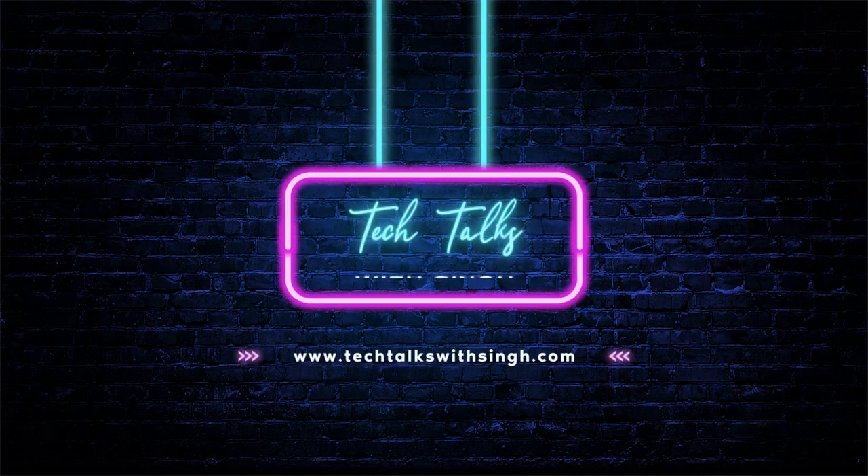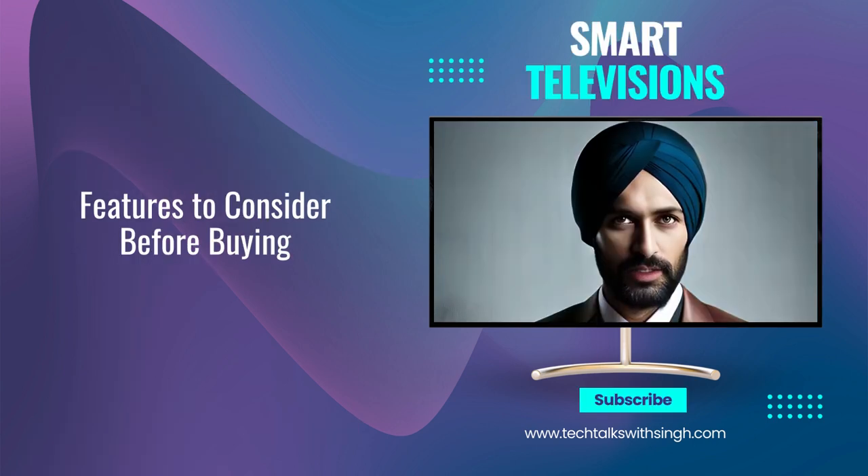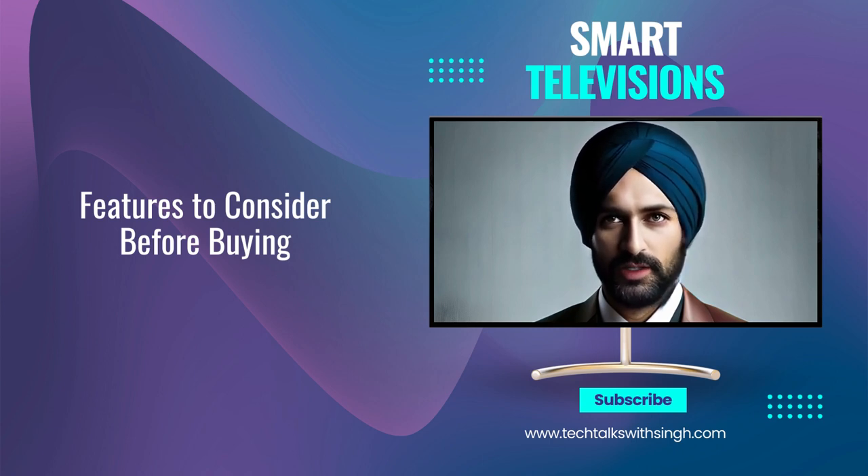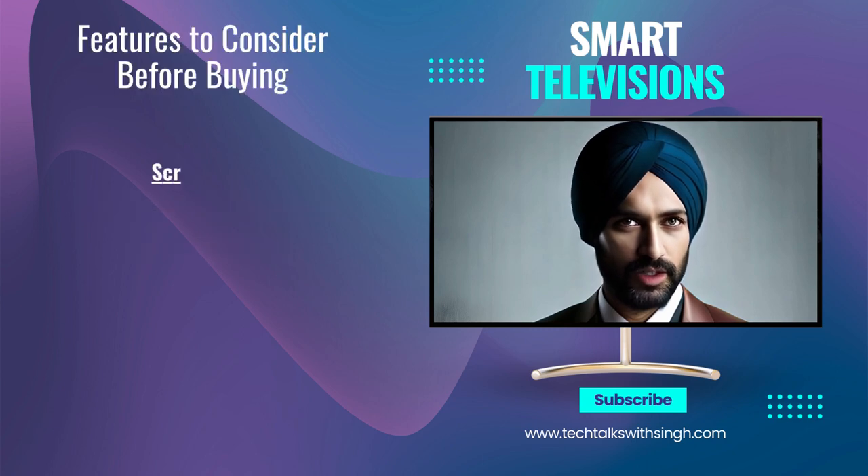Welcome back to our channel Tech Talks with Singh. Hi friends, in this video we will tell you what all things you should consider while purchasing a smart television either online or from your local market. Number 1 in the list is screen size.